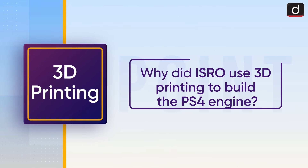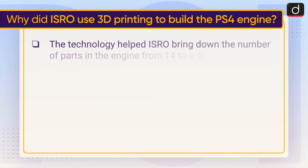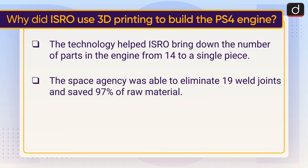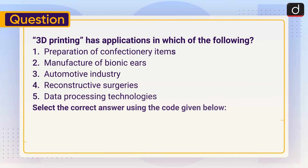Now let's understand why ISRO used 3D printing to build the PS4 engine. The technology helped ISRO bring down the number of parts in the engine from 14 to a single piece. The space agency was able to eliminate 19 weld joints and saved 90 percent of raw material. It also reduced the overall production time by 60 percent.